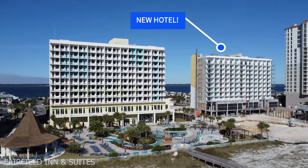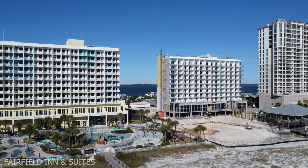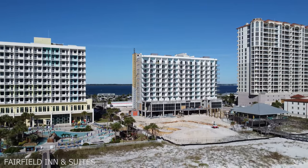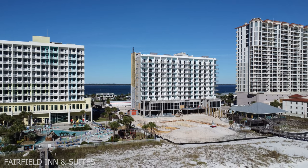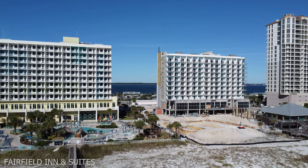Another thing is we are getting a new hotel — Fairfield Inn and Suites — and it's supposed to be opening in the spring of 2023, which is amazing. It's going to have a great back area with a pool, and I am just really excited that we're getting another hotel right on our beach.